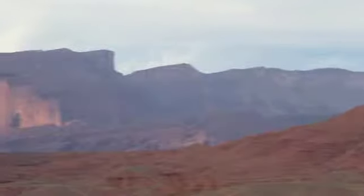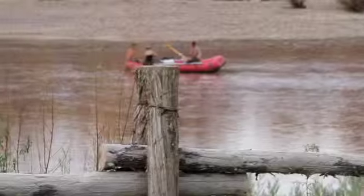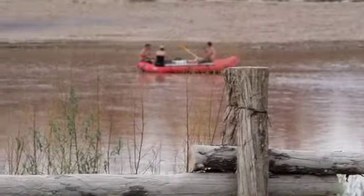Redcliffs is in Moab, Utah, and Moab's gaining recognition worldwide for its scenery and adventure. We call Redcliffs Lodge Moab's adventure headquarters. We've got all the things for a great vacation and I'd sure like to tell you a little bit about it.